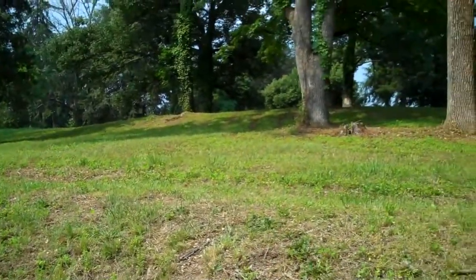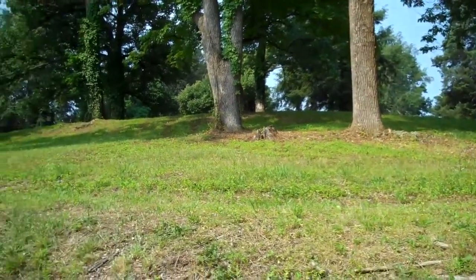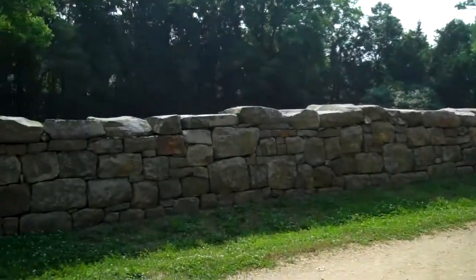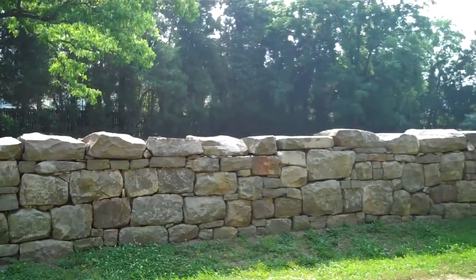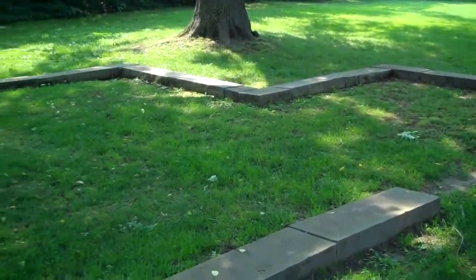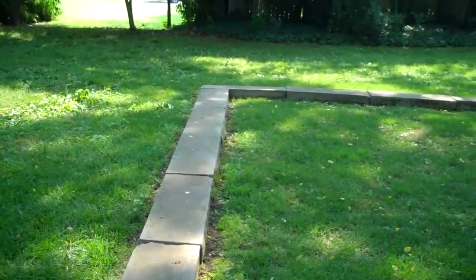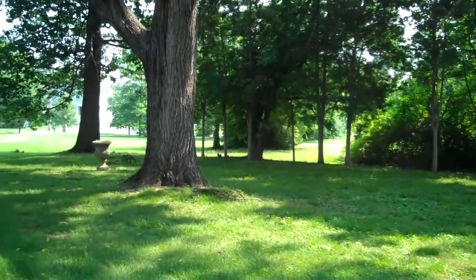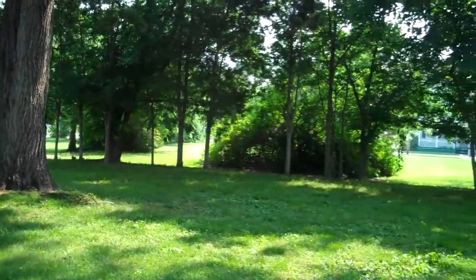The artillery up here on Marye's Heights and more Confederate infantry helped ensure that the Union, although they had taken the town of Fredericksburg, weren't going to destroy the Confederate army that was entrenched here. This is the remains, or what marks the Stevens House, which was about the only cover that the Union had when they were crossing the fields — the Fredericksburg fairgrounds — where the Union soldiers advanced and were mowed down, about 7,000 of them.